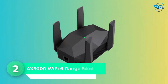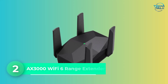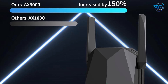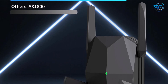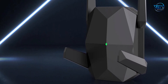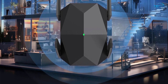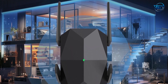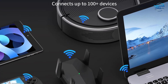Number 2 is the AX3000 Wi-Fi 6 Range Extender. The AX3000 Wi-Fi 6 Range Extender is designed to deliver top-tier wireless performance for gamers and streamers demanding high-speed, reliable connectivity. This extender supports full-speed AX3000 Wi-Fi 6 with dual-band performance, offering 2400 Mbps on the 5 GHz band and 600 Mbps on 2.4 GHz. It excels at maintaining stable, lag-free performance whether you're gaming online, streaming ultra-high-definition content, or juggling multiple smart devices.